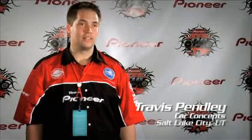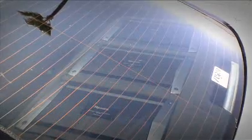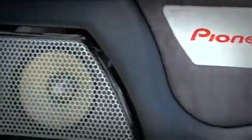I'm Travis from Car Concepts in Salt Lake City. I got a 2003 Audi A6. I wanted it to stay looking like an Audi. I needed to be able to show my customer how good you can get a really good car to sound. I built the car pretty much by myself. I tried to find interesting places to hide stuff.